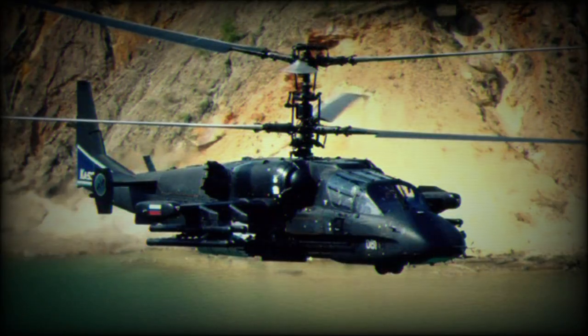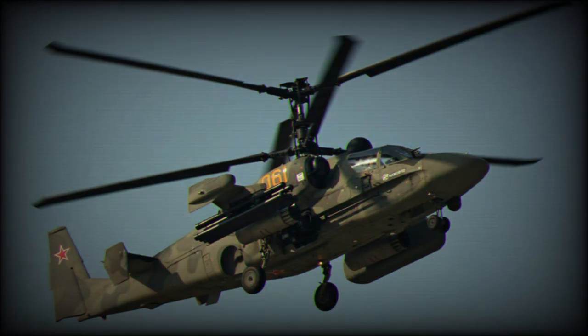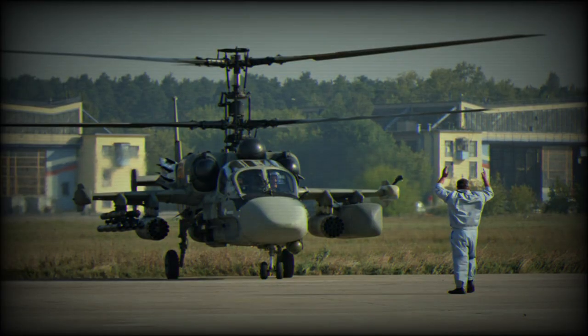This Russian attack helicopter is also offered for export customers. In 2017 a naval version of this helicopter, the Ka-52K, was exported to Egypt. Egypt ordered a total of 46 helicopters, and by 2021 30 of them were delivered. Algeria reportedly ordered 12 of these helicopters, with deliveries planned to begin in 2019.